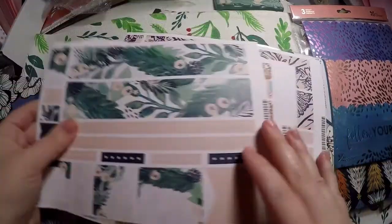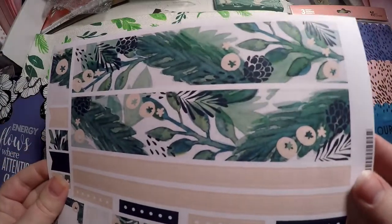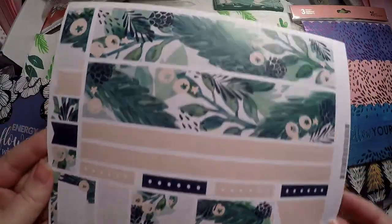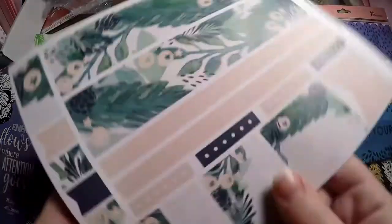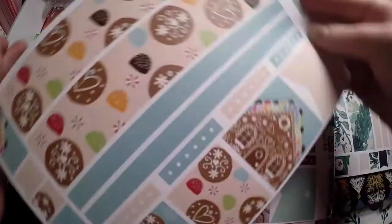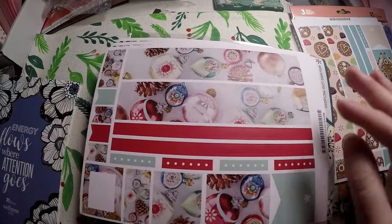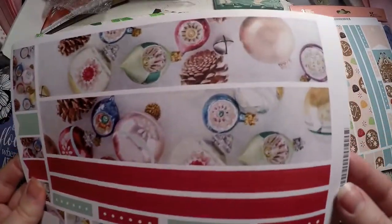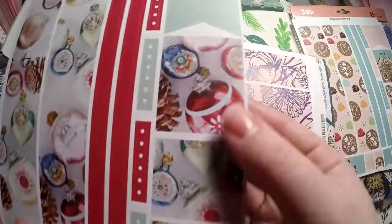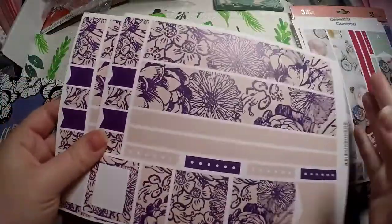Yes, I know Christmas is over, but these are Christmas-related, or at least some of these are. So I grabbed this cute sticker sheet here — I just thought it was really pretty. And then I got the gingerbread one; I'll just hoard it until next year because I just loved this little gingerbread house — it's adorable. Then I got the ornaments. The layout for all these is exactly the same. It looks like I got two of these; I'm not sure if I ordered two or if I just accidentally got two.